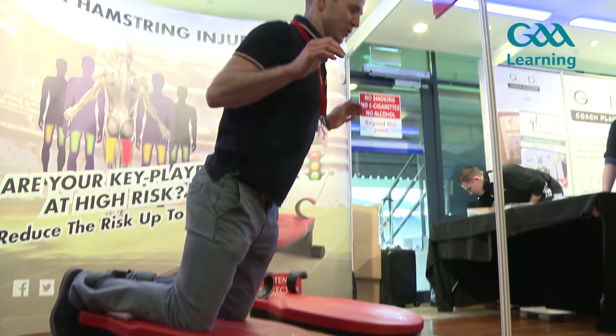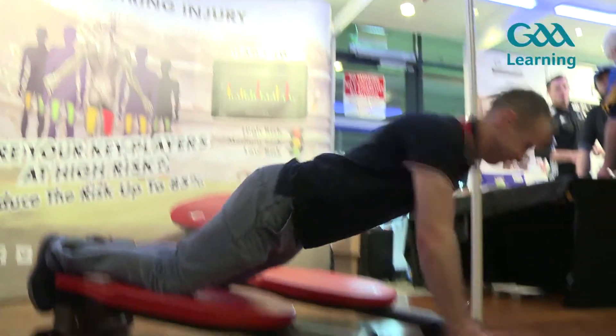The GA15 injury prevention warm-up was first rolled out in around 2015. Since then it's been trialled in different studies and has been shown to reduce injury rates by about 40 to 60 percent in training and match play for lower limb injuries.